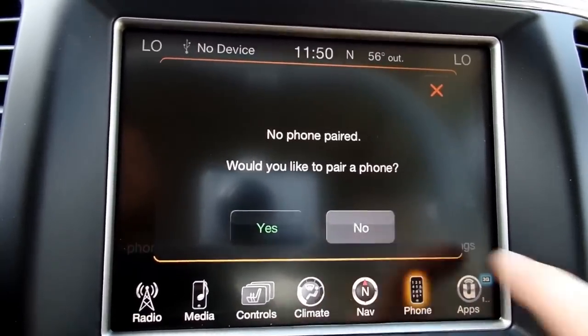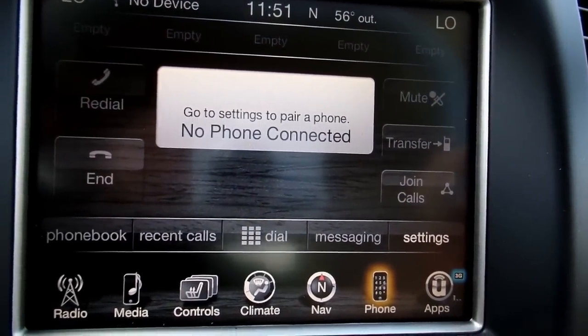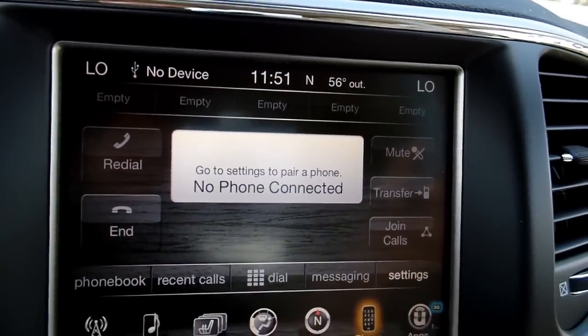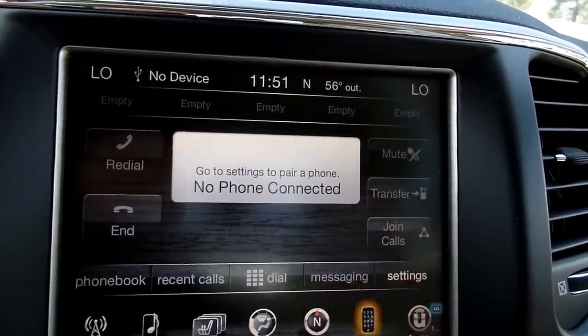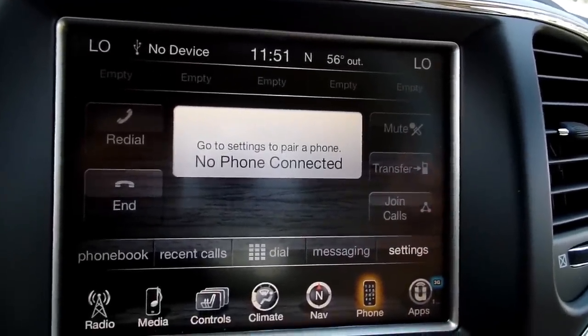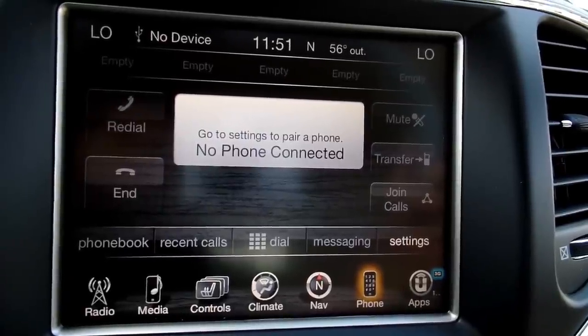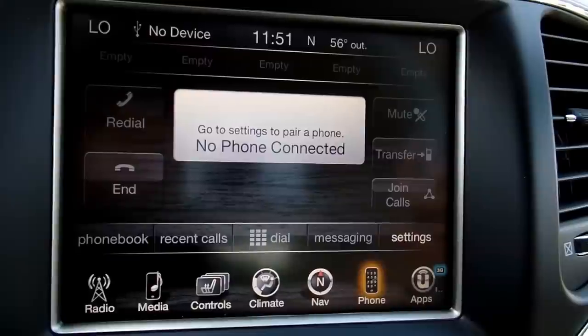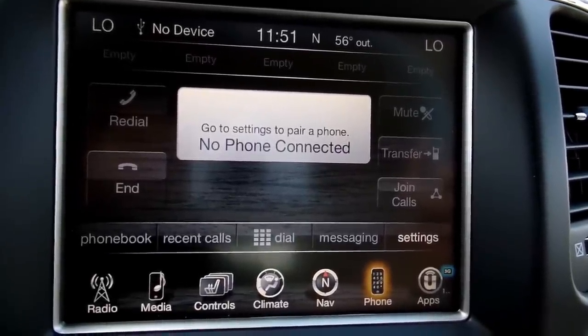Phone — once you pair your phone, you'll have your contacts, phone book, recent calls, and all that. You'll have some favorites at the top. You can also transfer the call back to your cell phone if you're in the middle of a call and you don't want the other passengers in the vehicle to hear your conversation — you just hit transfer and it goes back to your cell phone.